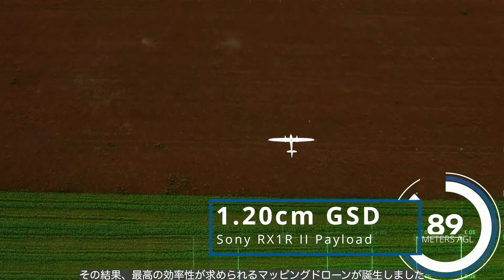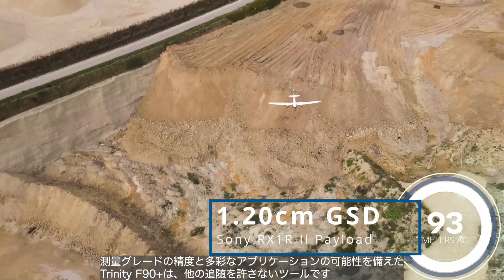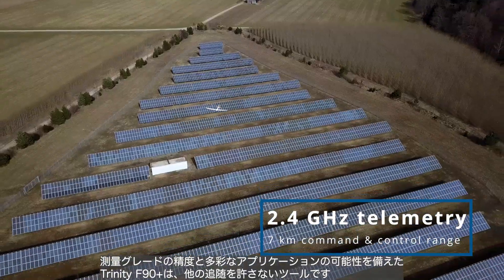The result is a mapping drone meeting the highest demands on efficiency. The survey-grade accuracy and versatile application possibilities make the Trinity F90 Plus an unbeatable tool.